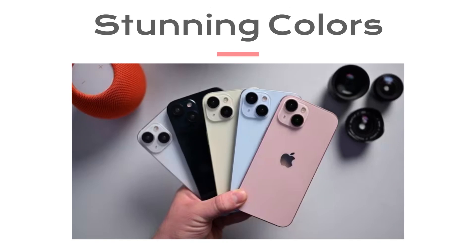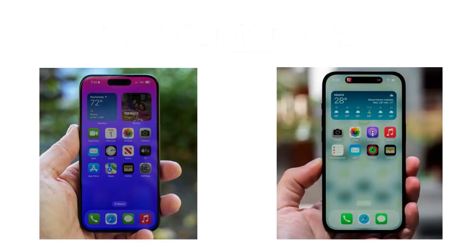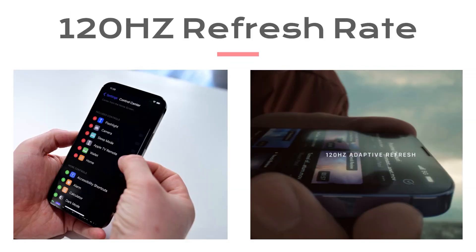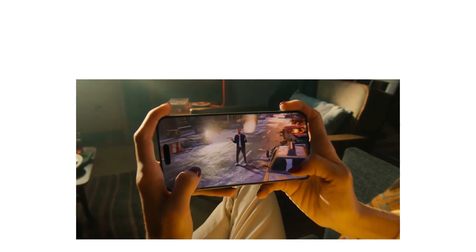Apple has once again taken it up a notch. The device comes in a variety of stunning colors. But what really sets the iPhone 15 apart is its display. We are looking at a gorgeous 6.1-inch Super Retina XDR display with ProMotion technology, offering a buttery smooth 120Hz refresh rate. Whether you're gaming, watching videos, or simply scrolling through your social media feed, this display is an absolute treat for the eyes.